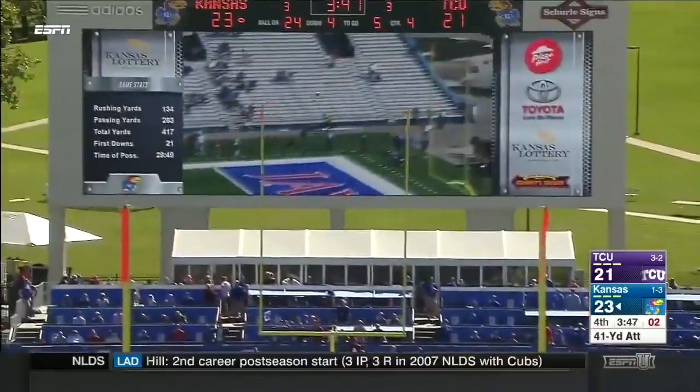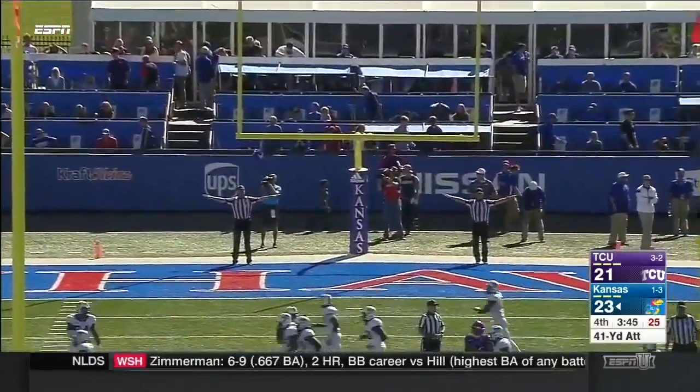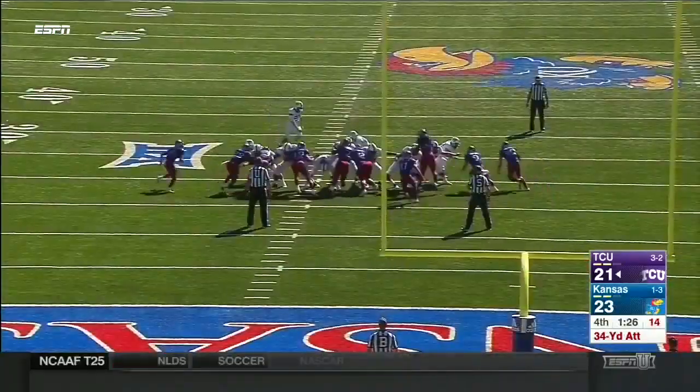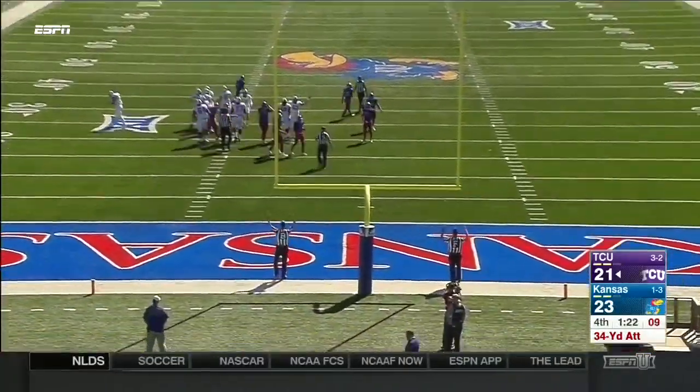Good snap, good hold. Nope — off to the left. Here's the holder. Kick is up. And TCU.